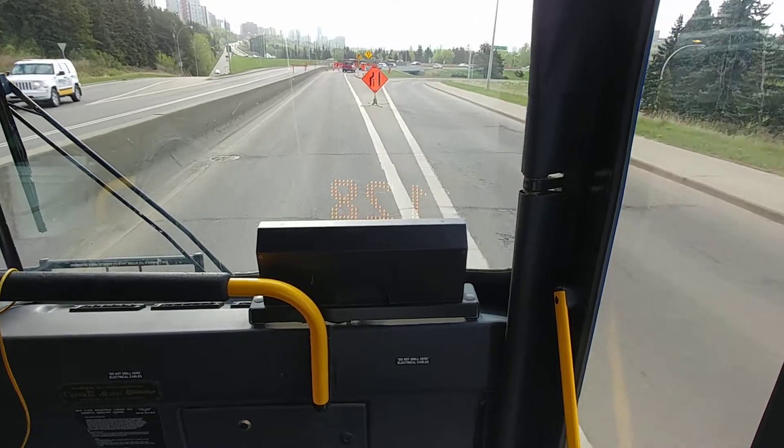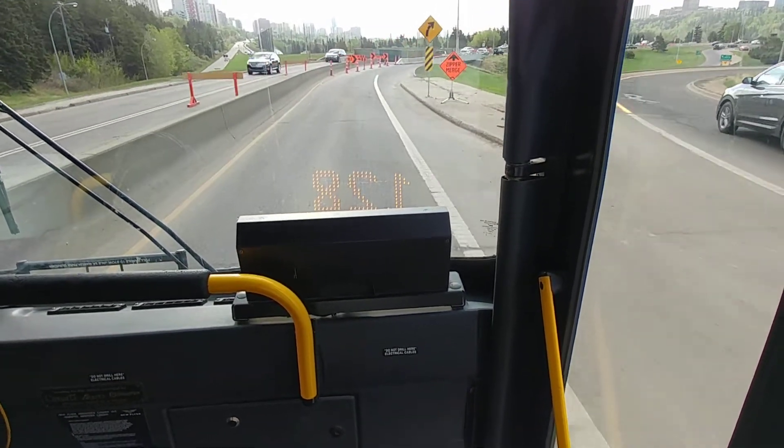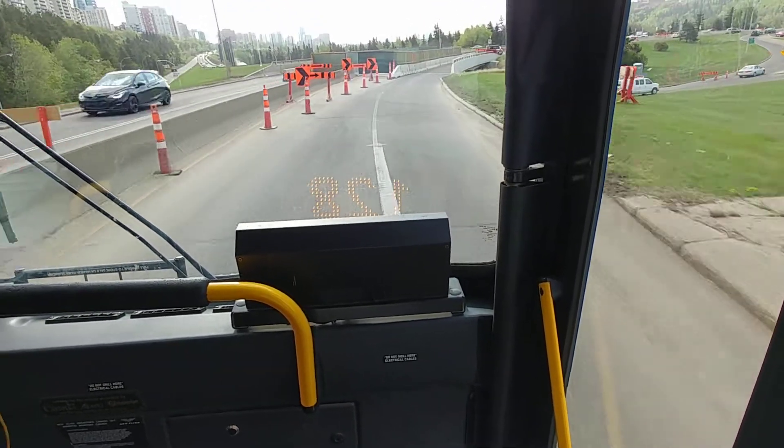Even this sign is too tight. They should move that back another 12 feet. Seriously — we have guys that clip these signs all the time.